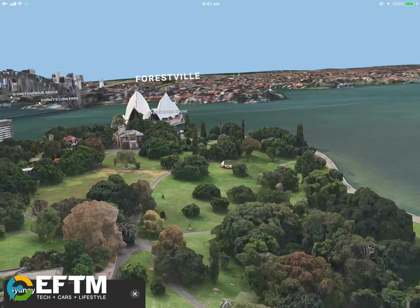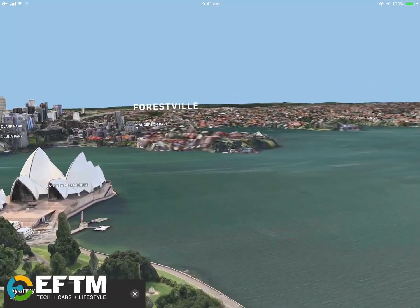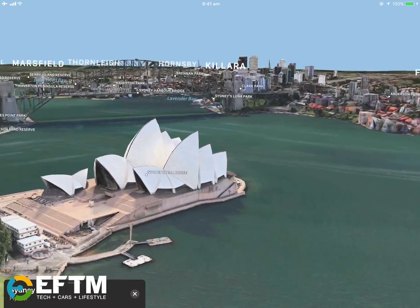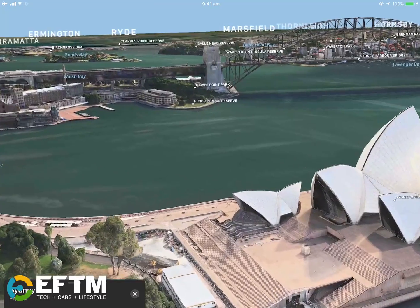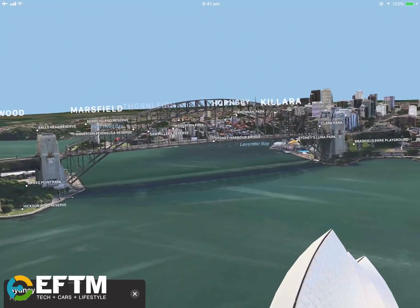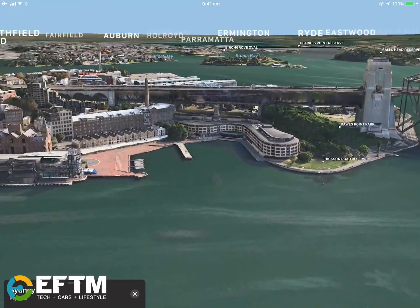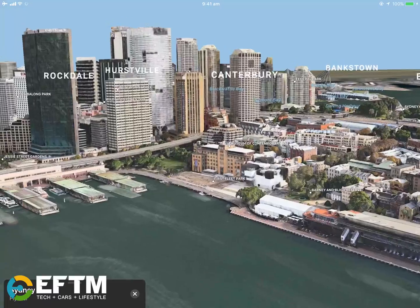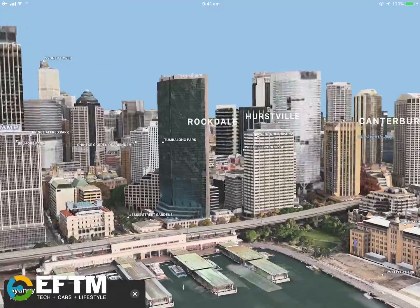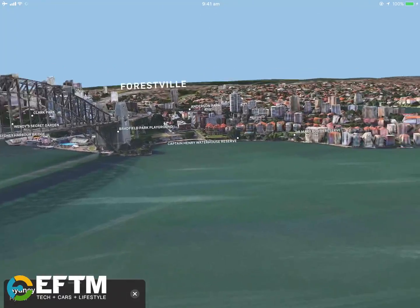I'm able to literally just look around the city and there's the Opera House over there. If I now walk back inside my house to where I started this recording, we'll be pretty much back standing at the Opera House where we were. That's the most mind-blowing thing I've ever done on an iPad — it's just so cool. Walking around an augmented reality tour of wherever you choose in the world. Unbelievable. Augmented reality is available now on iOS 11 with Apple Maps.